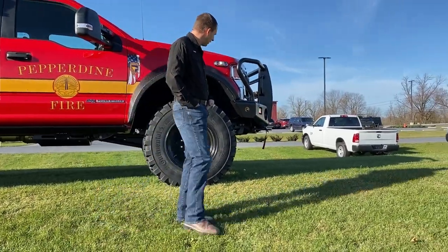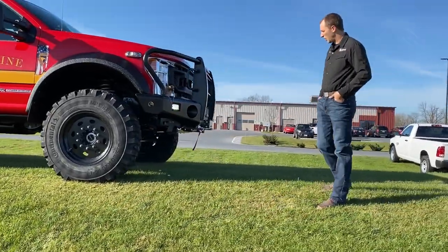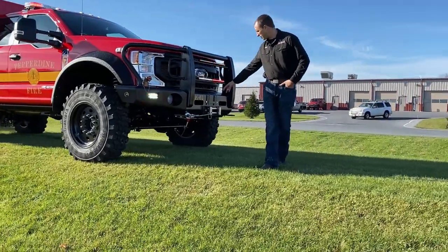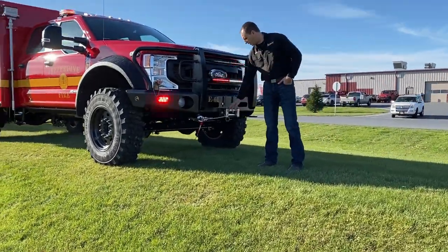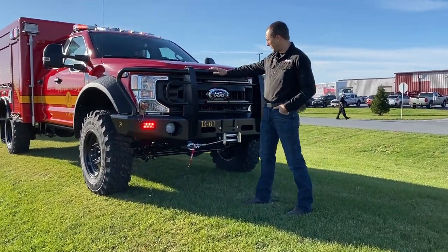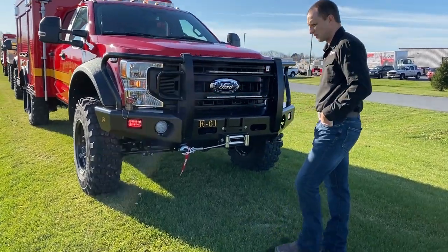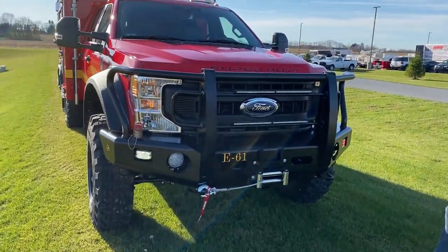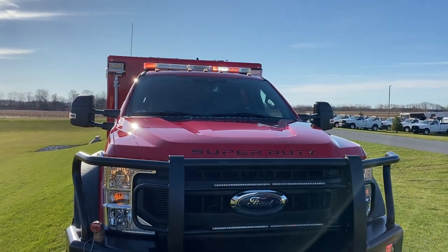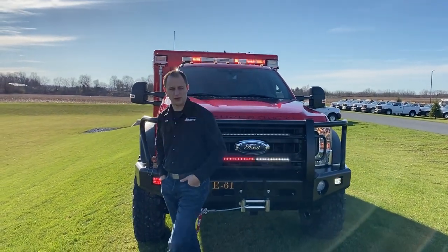Moving around to the front, we have a front brush guard, some Whelan M Series tracers in the front — red and whites. We've got a winch on the front, and we even put some decals on the front that say Super Duty, so it stands out in black. We have a Liberty II light bar on the roof and some Whelan Pioneers up front so we get good lighting out the front as well.